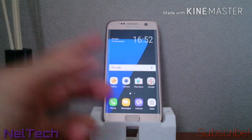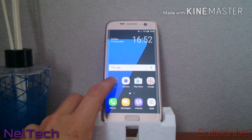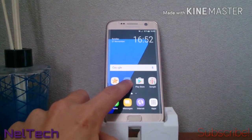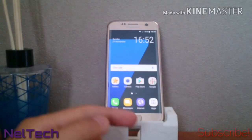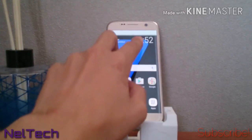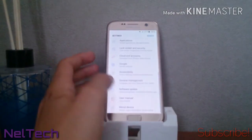If you swipe down with two fingers you also get Android 7.1 features on this, even though this is officially 7.0. You do get app shortcuts — right now you only get app info, so more functions will come later since this is just the beta. If you swipe down once you already get your settings shortcut.